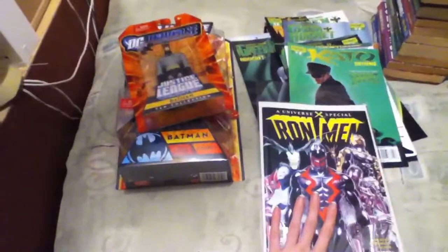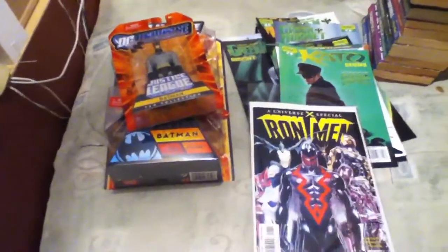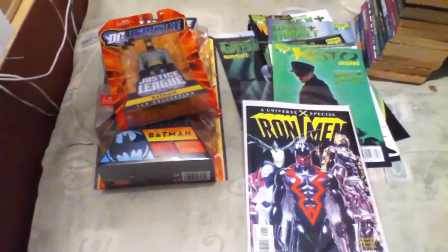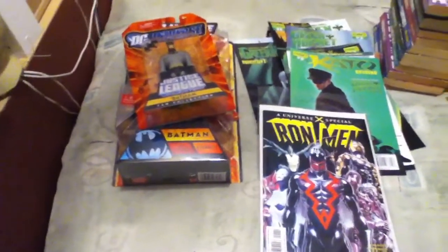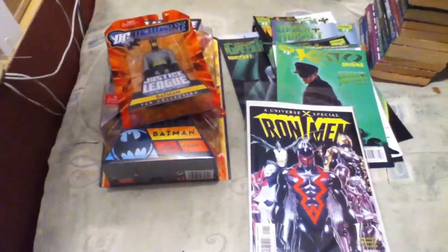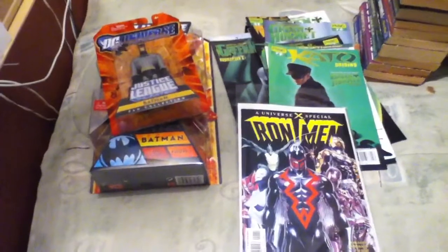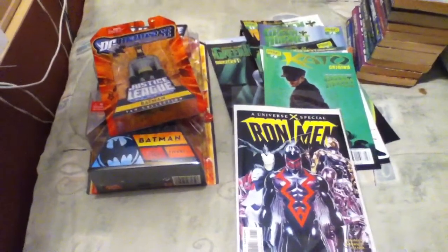That's all the stuff I got today. We might be going to the other Half Price Books tomorrow because I've got the 50% off coupon, so there might be another haul — there might not be, so don't get too disappointed if there isn't. Sorry for the month-long gap, and I'll see you guys next time.